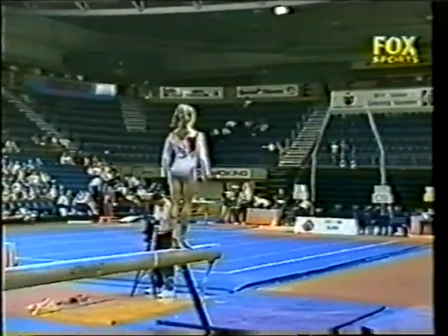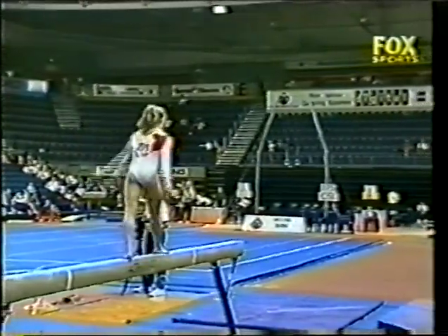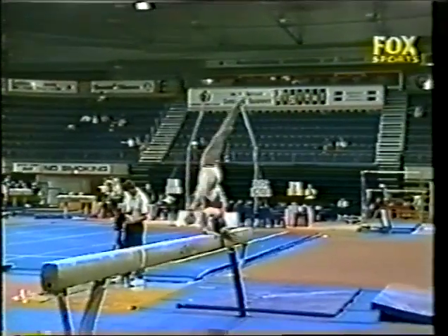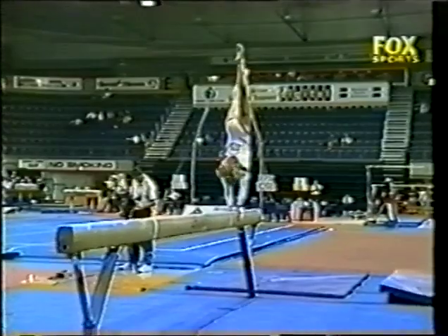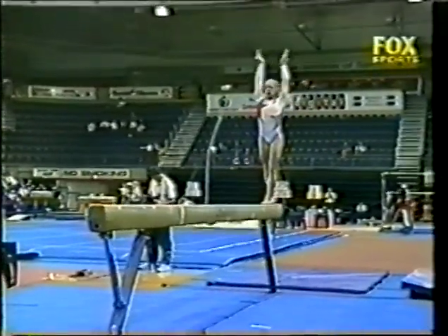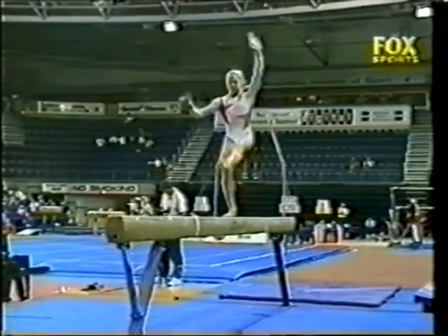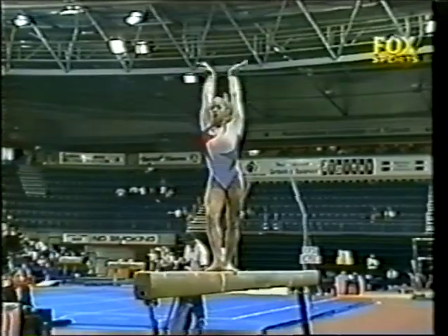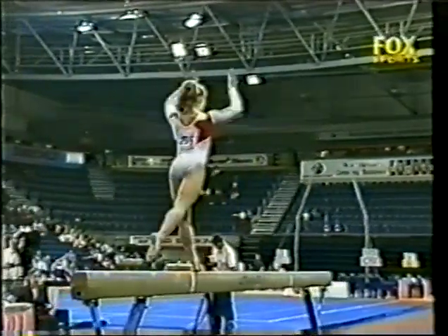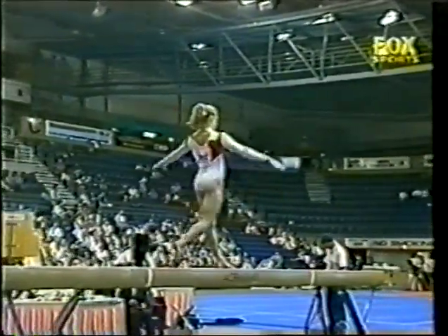A bit of a wobble there. All these slight hesitations or movements on the landing. Change leg leap, again a layout — nicely done, that's a great combination. Comes again — very, very simple half turn, but a small deduction, maybe a 0.05.